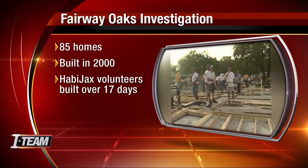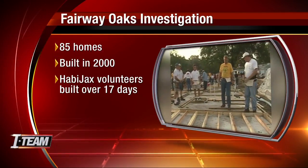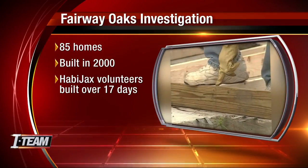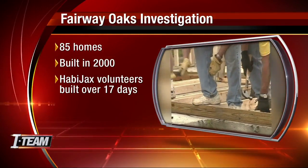Eighty-five homes were built back in 2000. Habajax built them in 17 days with the help of 10,000 volunteers. So far, we have seen countless reports showing the homes were built on part of an old landfill.